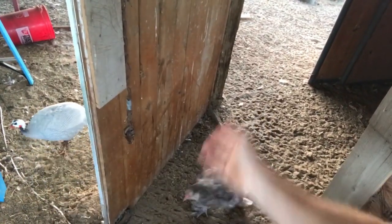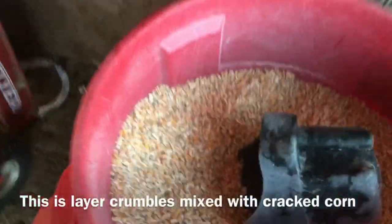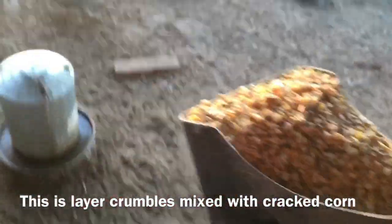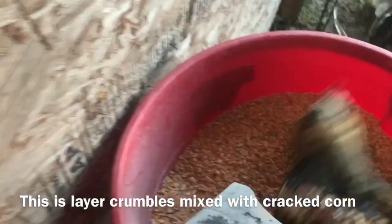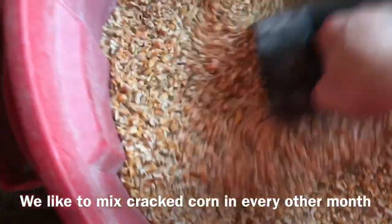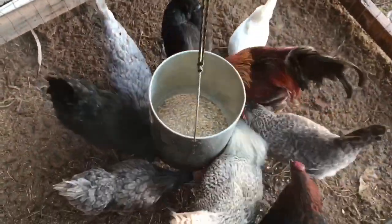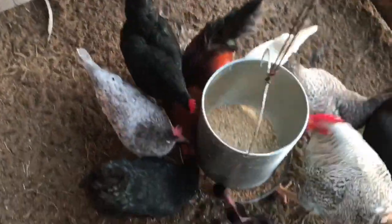Alright, come on out! So now I can come into the coop and see what we've got going on. Obviously they need some food, so let's give them some. I'm going to give them a few scoops here.